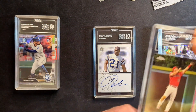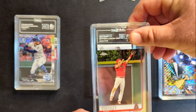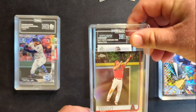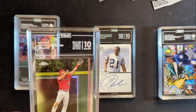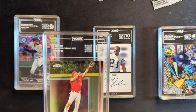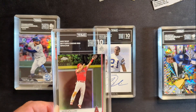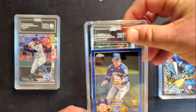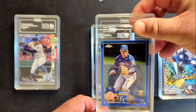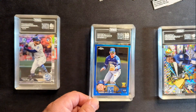This is a nice Mike Trout 2019 Topps Chrome Refractor. I just think it's a really great image of him jumping up so you can see the ball and the glove. That got a 10 — just barely, it got a 9.50. The range for 10s is 9.50 up to 9.89, and anything 9.90 and up gets a 10 perfect score. So we just barely got it. Next up is the Color Match Bobby Witt from 2023 Chrome — the Rookie Cup, so it's out of 150. That got a strong 9.70, which is a 10. Very good.